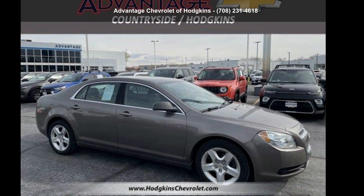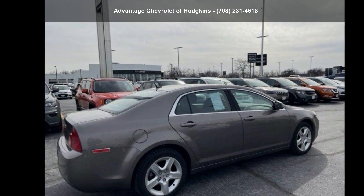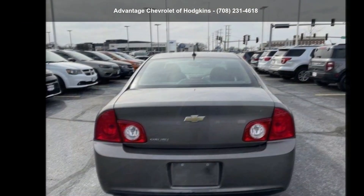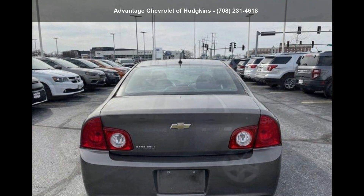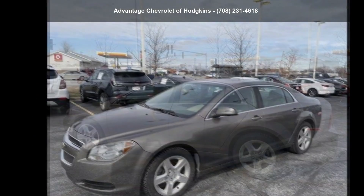Check out the Chevrolet 2011 Malibu LS. This may be the set of wheels you've been looking for. This vehicle shows low mileage and has a smooth ride. Let us put you in the driver's seat today. Call or click to contact our dealership.